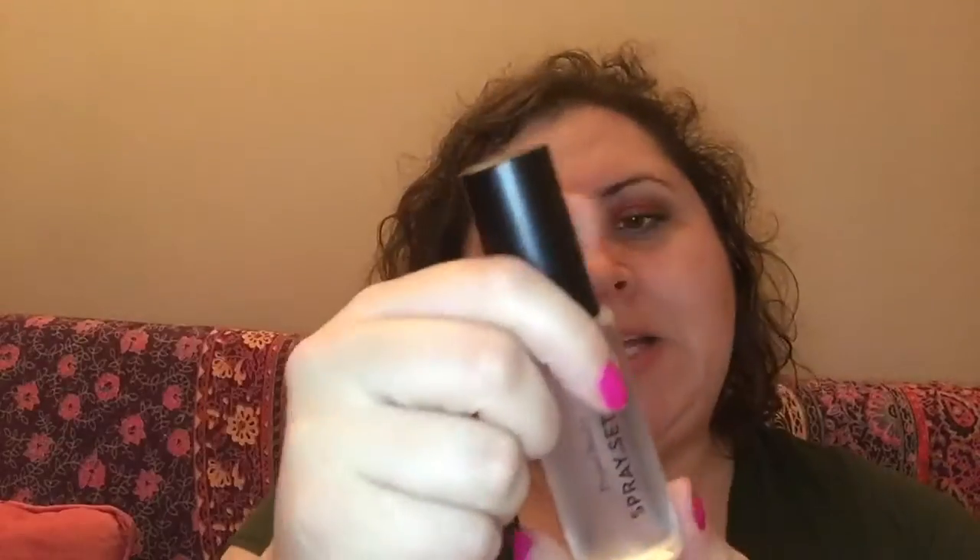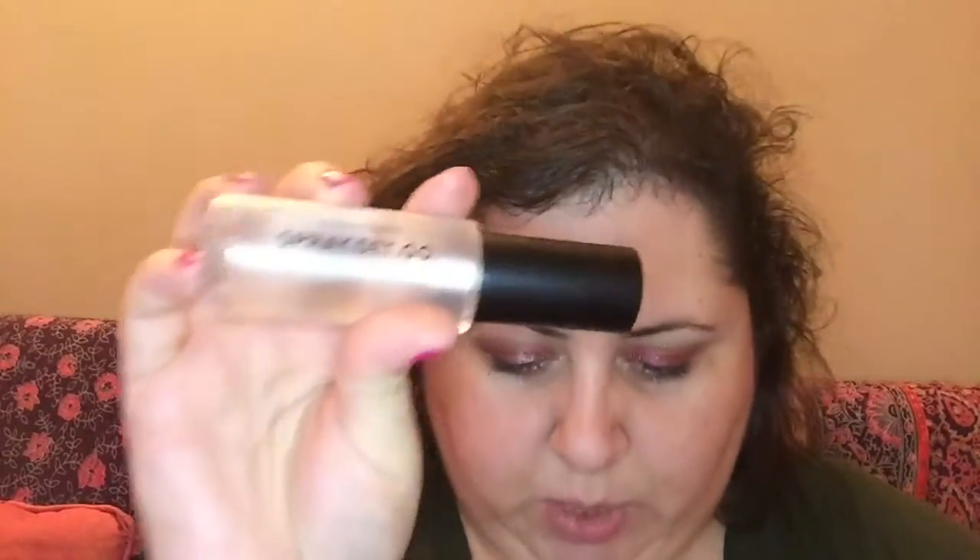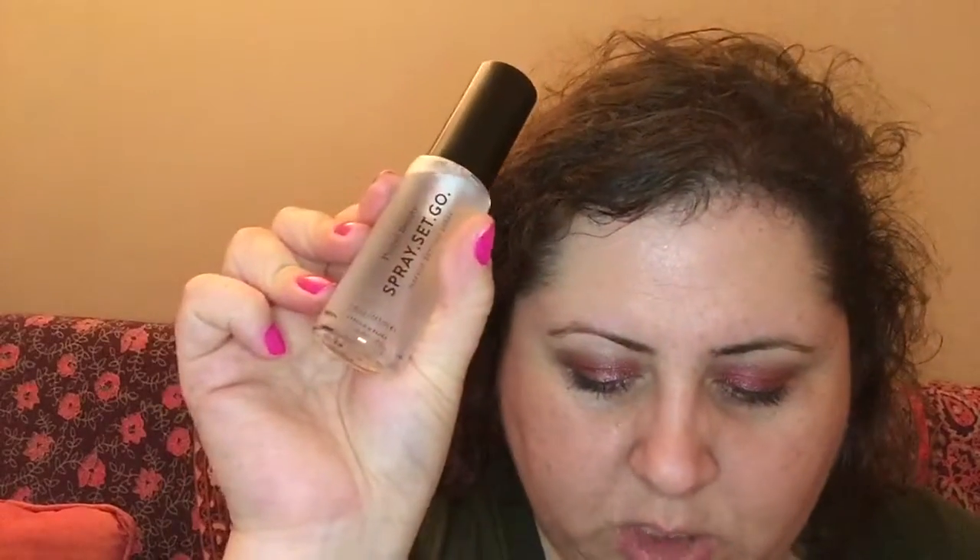The next item is a Spray Set Go — it's a makeup setting spray by Project Beauty and it retails for $32. After you apply your makeup, hold it 8 to 10 inches away, spray it, and allow 5 seconds to dry. I'll try it out later.